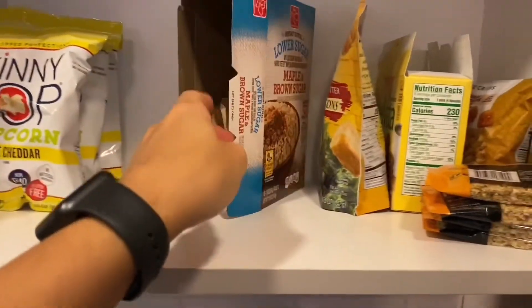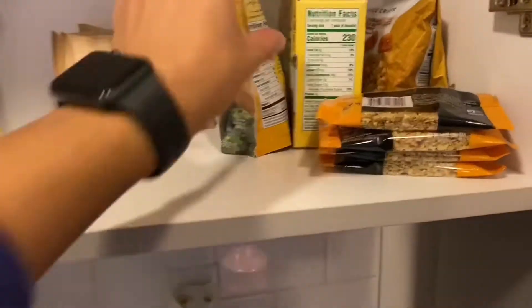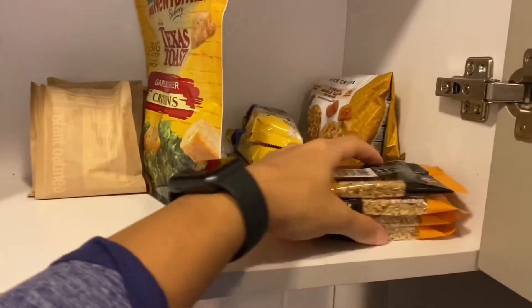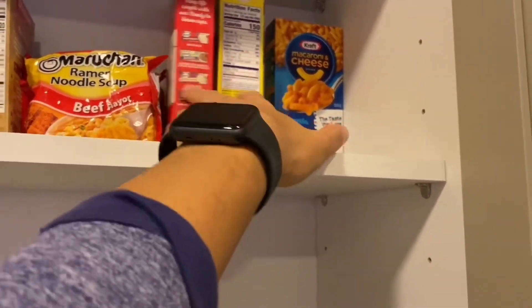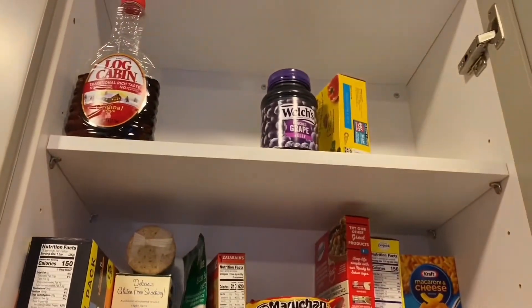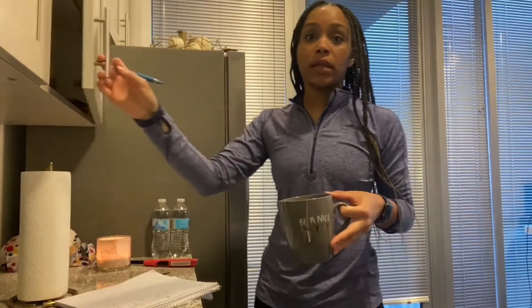Here I have three Skinny Pops, some oatmeal which will probably last me for the rest of this week, some croutons for a salad, three Belvita cookies, and some Kind Bars. Up here I have mac and cheese, rice, pancake mix, some ramen noodles, yellow rice, some more Kind Bars, and crackers. It's pretty thin up there — that's pretty much that.